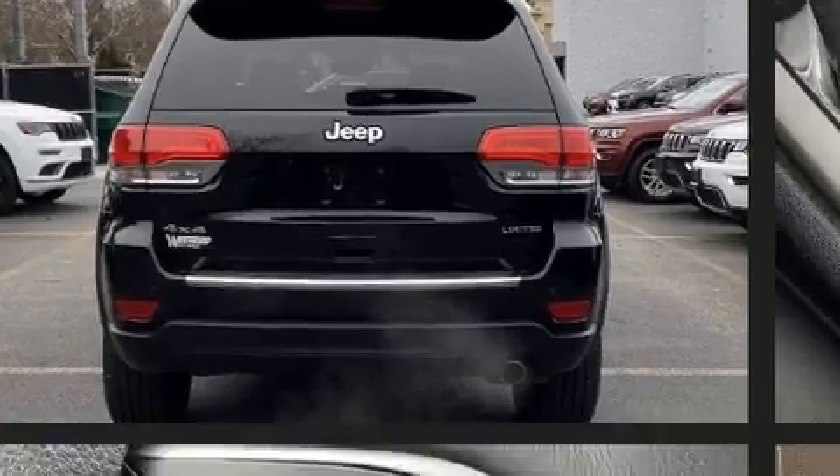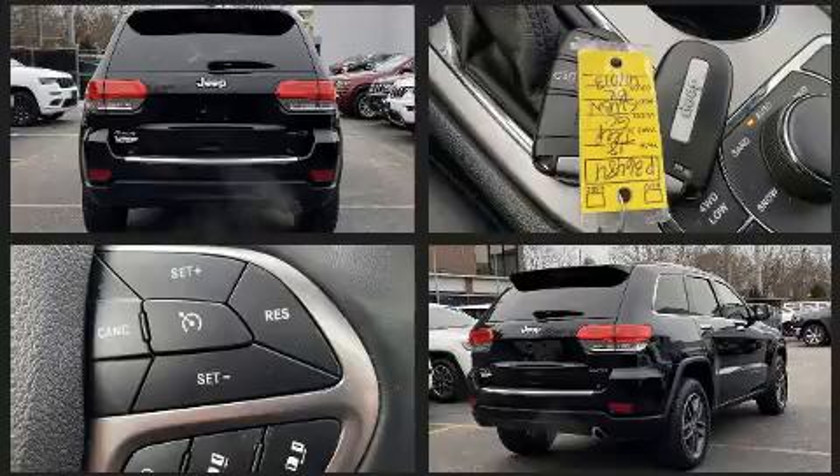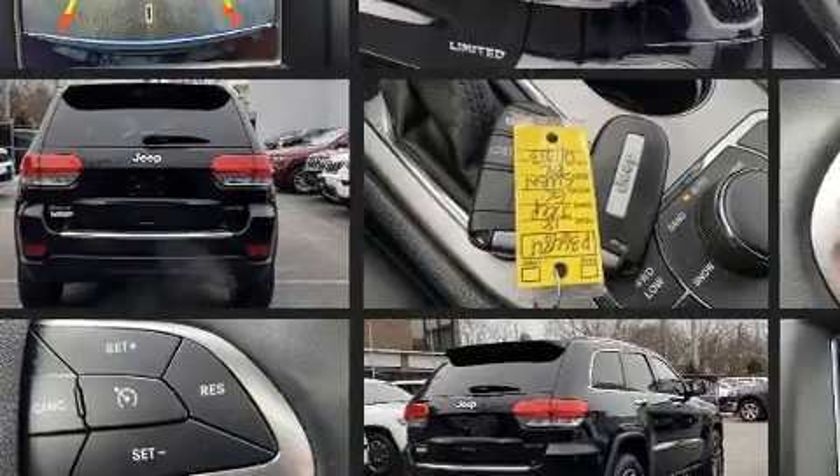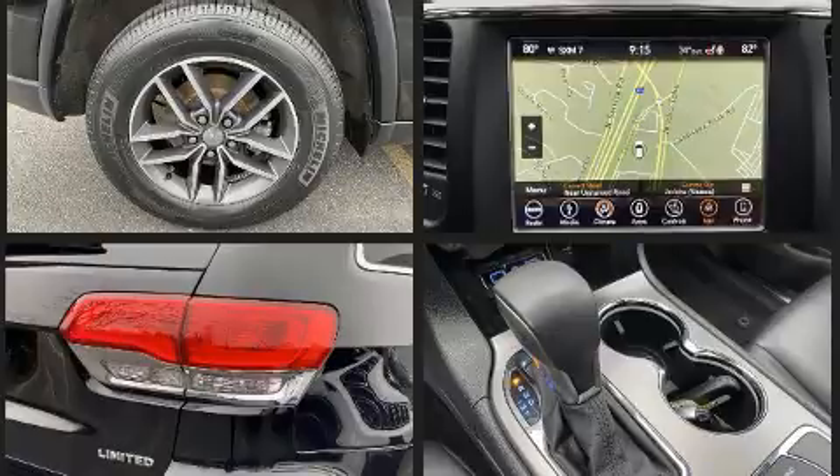A wealth of standard features means that you no longer have to sacrifice, such as cruise control, one-touch window functionality, automatic dimming door mirrors, and power front seats.